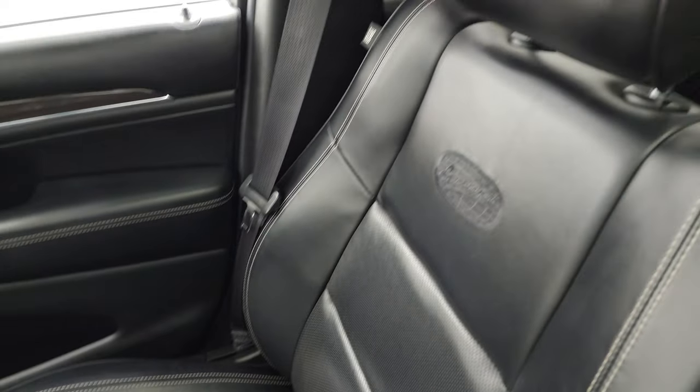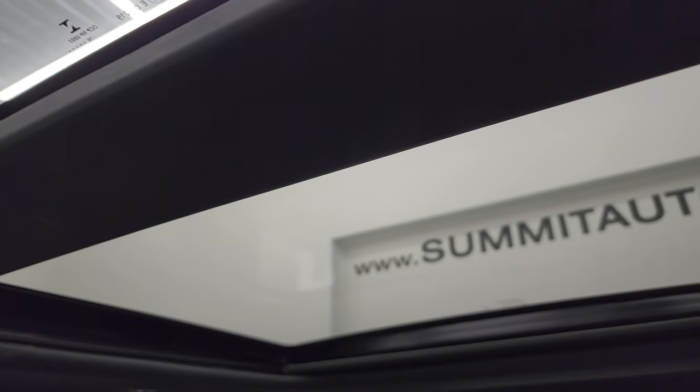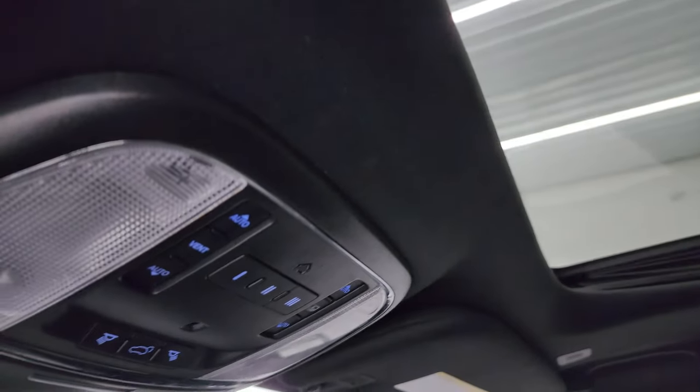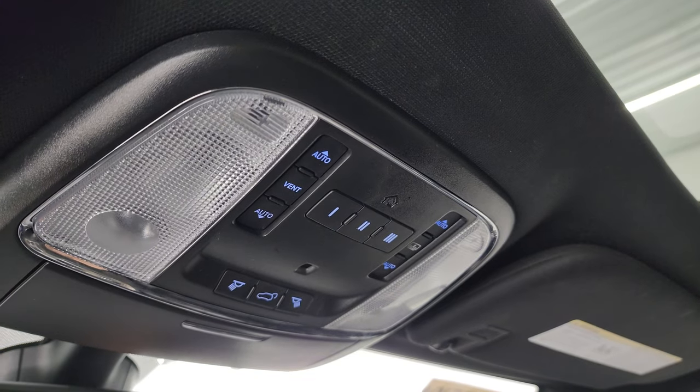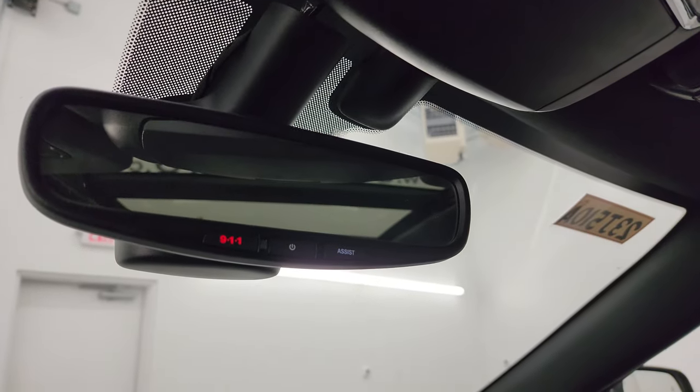The passenger side dash and door all look really good — no rips or tears in that seat. In the second row there's a fixed glass roof, and in the front a power sunroof. You get HomeLink buttons, map lights, sunroof and sunshade controls, and 9-1-1 and assist buttons in the mirror.